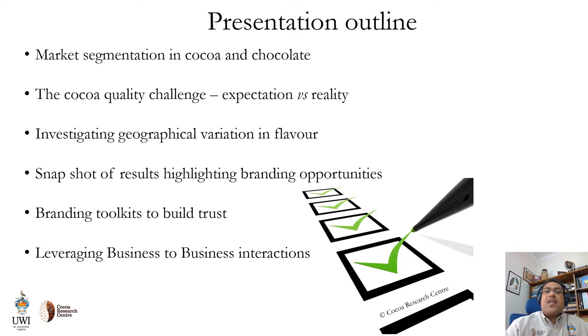I'll begin my presentation by speaking a little bit about market segmentation that exists in the COCO and chocolate sector and then how this is linked to quality. Then we will talk about the quality challenge with regards to the expectations from chocolate makers and the harsh reality that exists on the ground. We will then get into some of the work done under the IMPACT project where we investigated geographical variation in flavor, with some snapshots of the results to highlight branding opportunities.